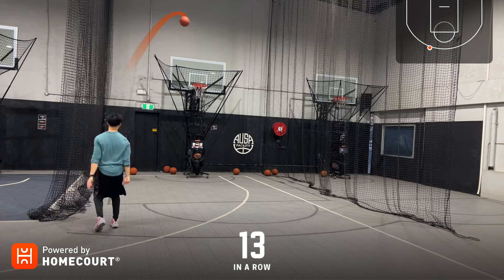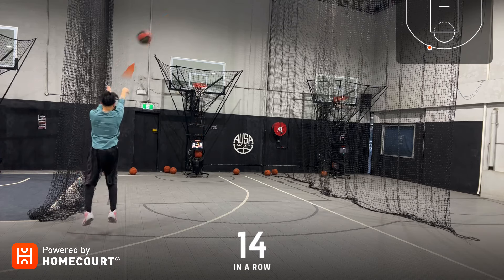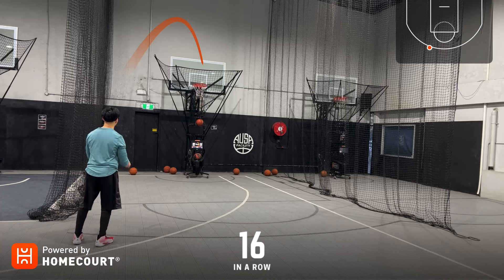Fourteen in a row. 74 out of 95. Fifteen in a row, sixteen in a row.